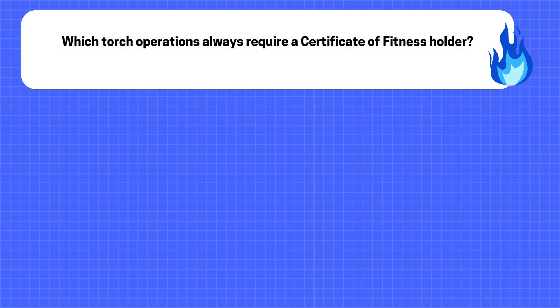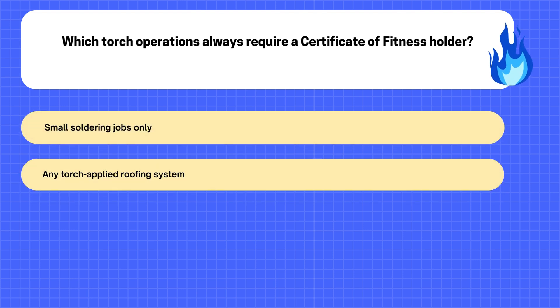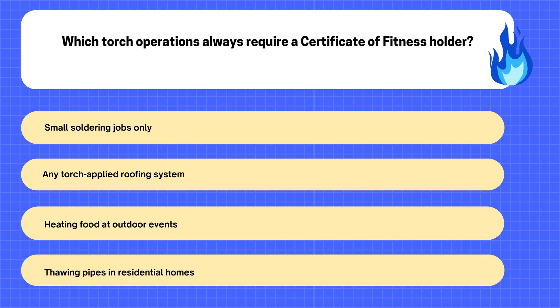13. Which Torch Operations Always Require a Certificate of Fitness Holder? A. Small Soldering Jobs Only. B. Any torch-applied roofing system. C. Heating food at outdoor events. D. Thawing pipes in residential homes.